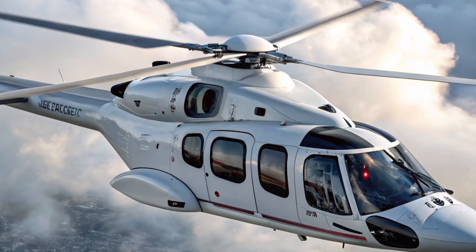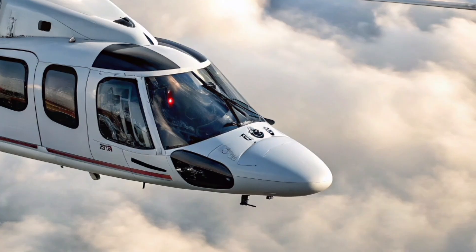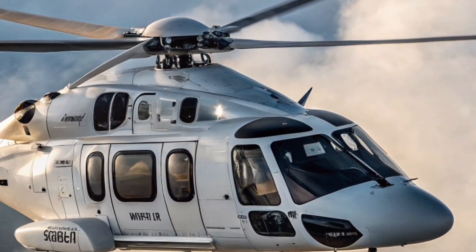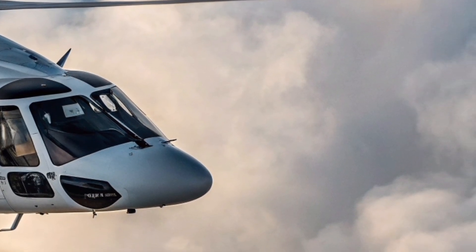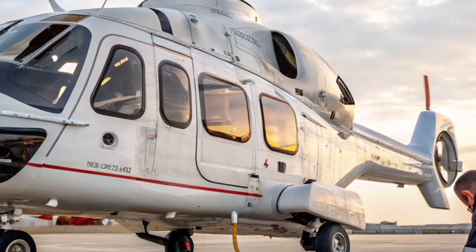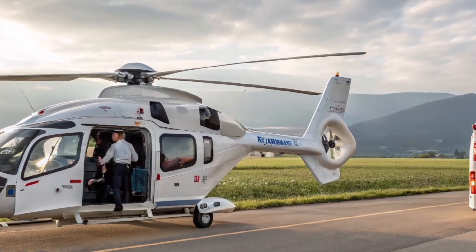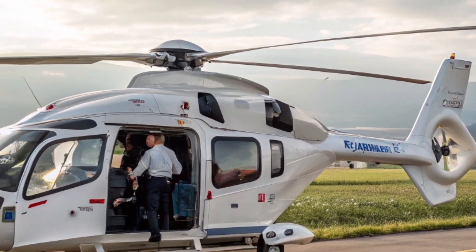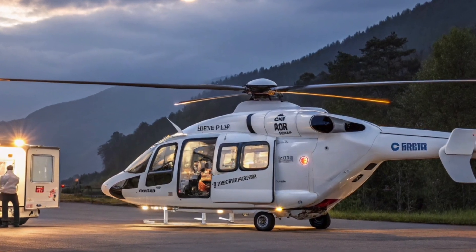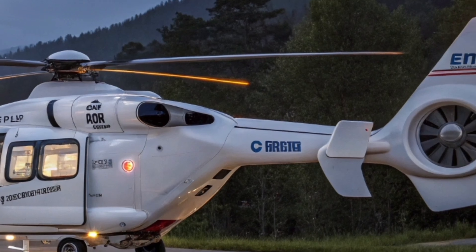For pilots, Airbus has introduced its groundbreaking Helionix avionics suite into the H-160, transforming how the aircraft is flown. It simplifies complex tasks with features like automated takeoff and landing assistance, synthetic vision, and a remarkably intuitive interface. With reduced pilot workload and increased safety, Helionix sets the H-160 apart from traditional cockpits in both form and function.